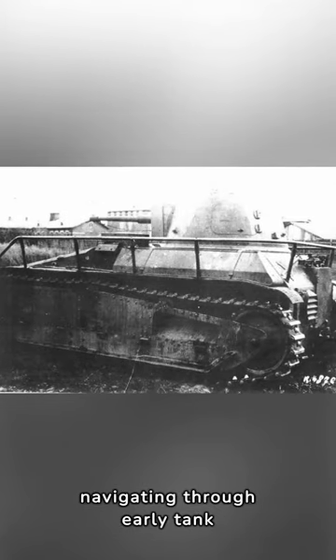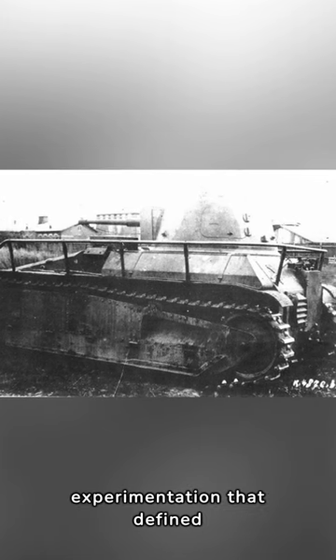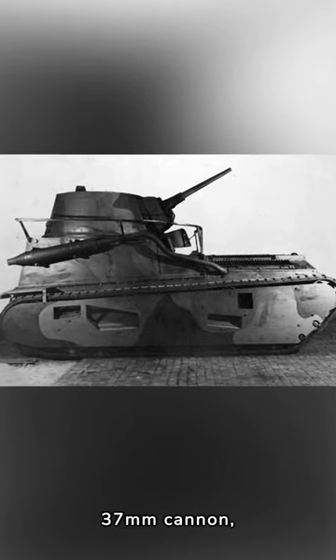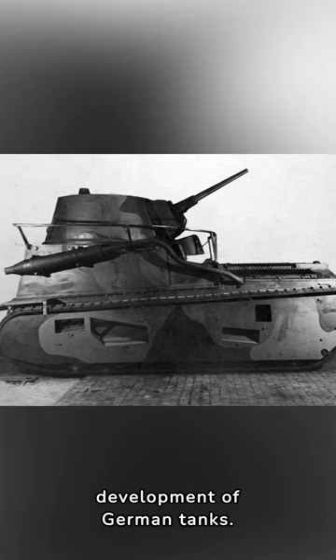Picture the Leichtraktor navigating through early tank exercises, a testament to the curiosity and experimentation that defined the formative years of armored warfare. Quick Leichtraktor facts: equipped with a 37mm cannon, featuring a unique suspension system, and serving as a trailblazer in the development of German tanks.